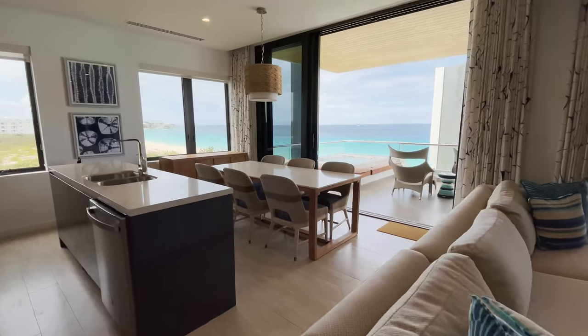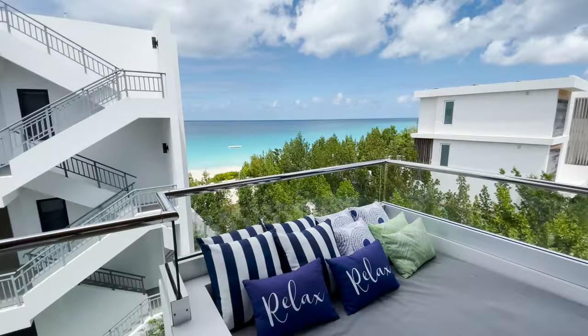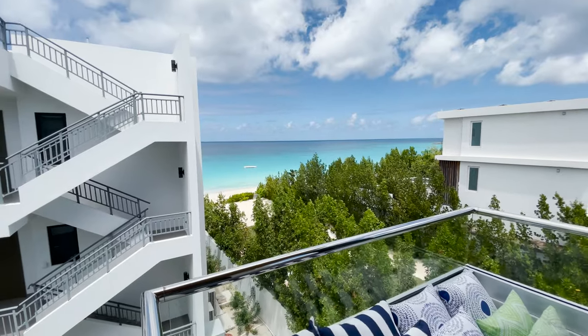Hey guys! Today we're here at Tranquility Beach Anguilla and today we're going to be showing you what makes living on Meads Bay a dream. It all starts here in these beautiful units right on Meads Bay. This unit is spacious and modern, the perfect alternative for a villa.